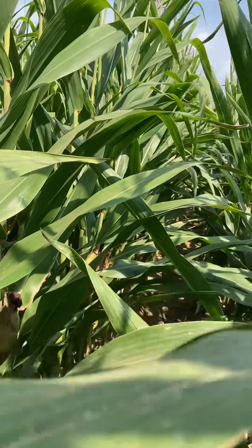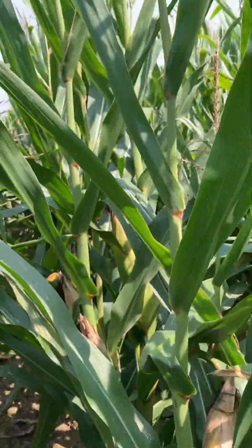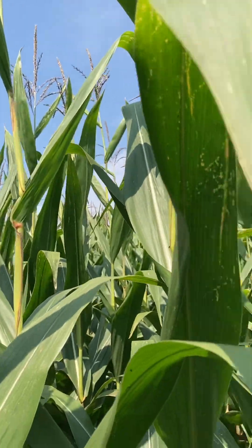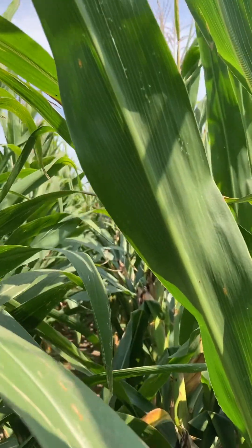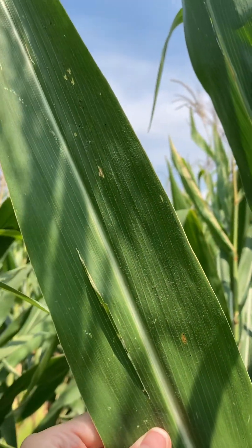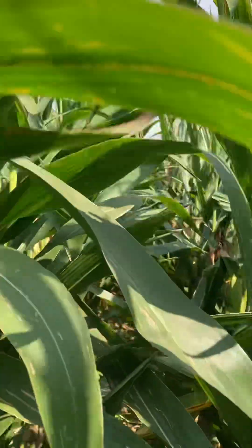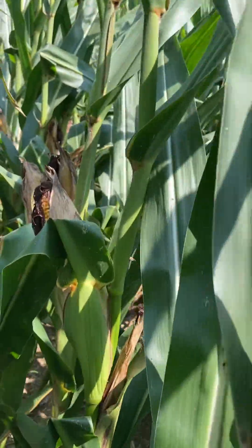That can eventually lead to stalk degradation and harvestability. And where they've had tar spot really bad, it will just take the whole plant down. So we are doing some testing to see, even this far along in corn, if a late application will help or not. And it definitely seems to be hybrid specific and, of course, our planting dates.